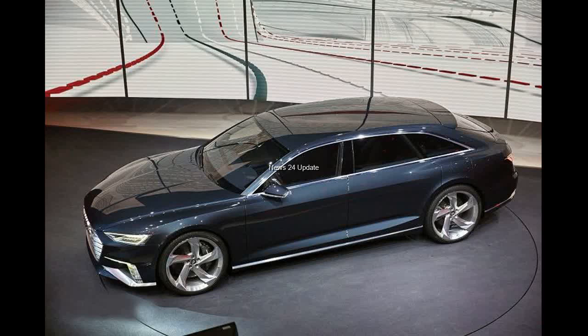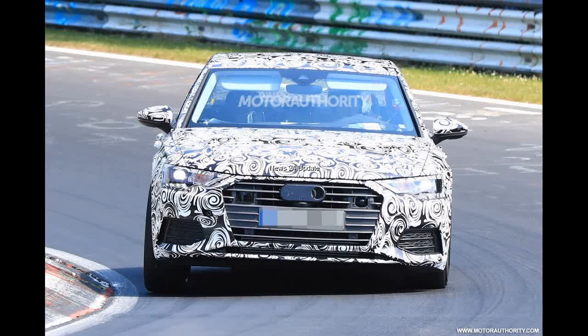Slightly larger on the outside, noticeably larger on the inside, and fully revamped, the A6 will go on sale in Europe in June with U.S. sales likely to follow by the end of the year.